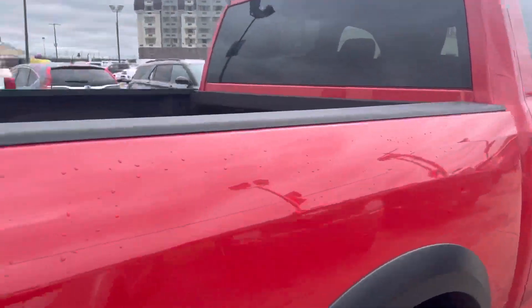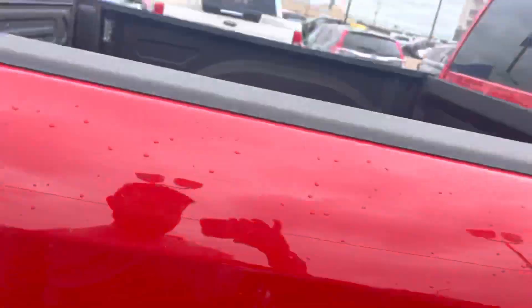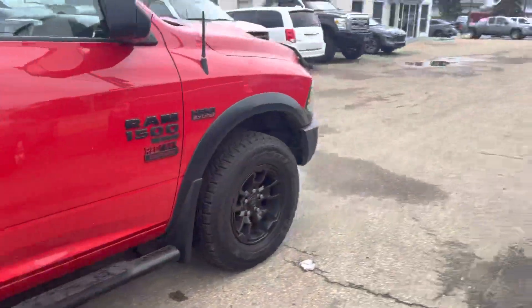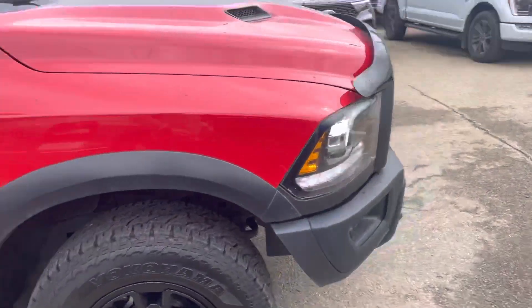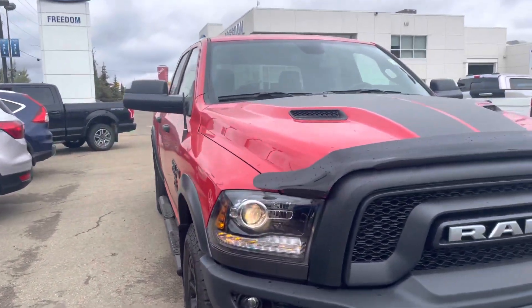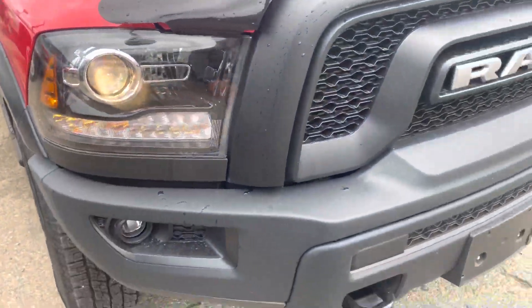This has 11,000 kilometers. It has a spray-in box liner — it looks pretty clean. Tires look still pretty good. Body is in mint condition. It's got the bigger mirrors as well. Nice halogen projector bulbs is what they look like.